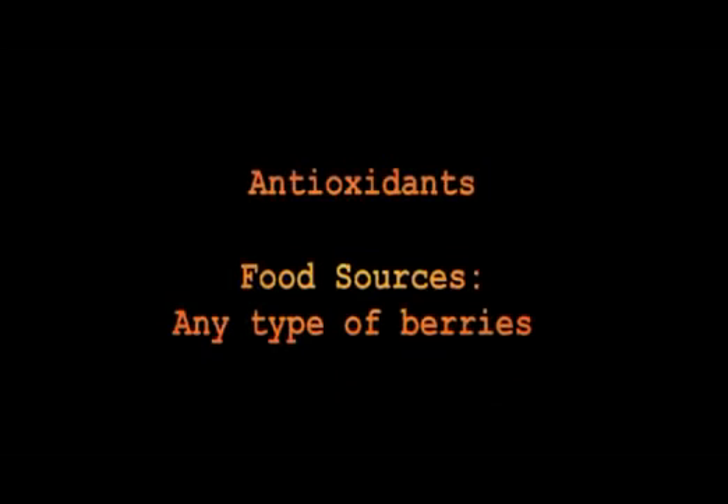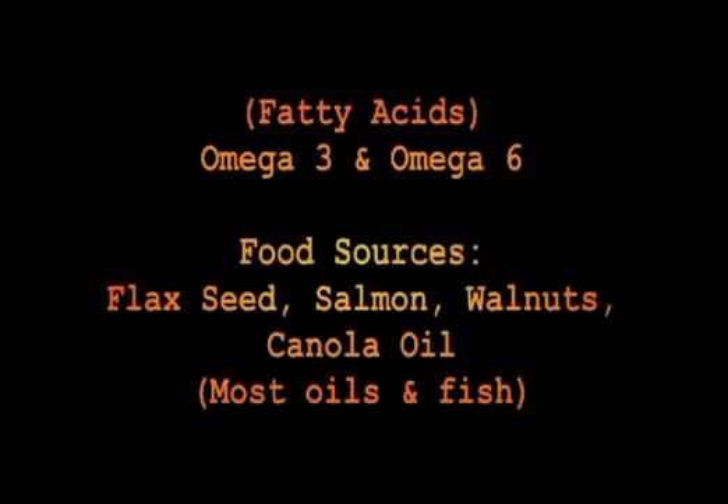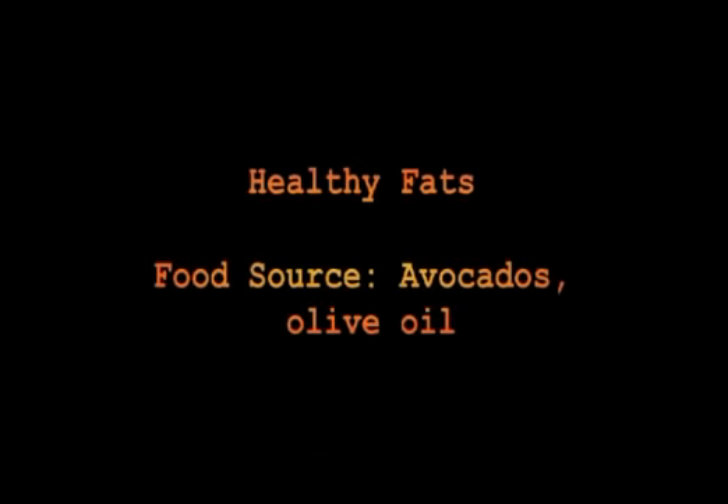Berries — strawberries, blueberries, raspberries, even plums — help clean your system out and keep your body healthy. For fatty acids, omega-3 and omega-6, you can get them from flaxseed, salmon, other fish, and walnuts. You also want to look at avocado. Not all fat is bad — avocado is good for lowering your cholesterol and good for your skin.